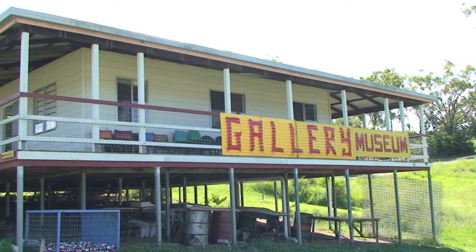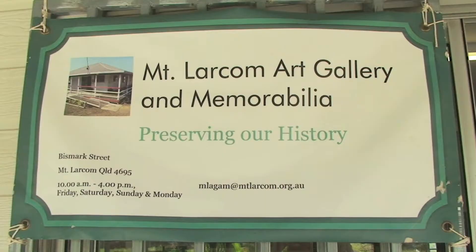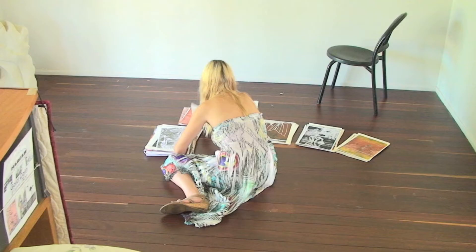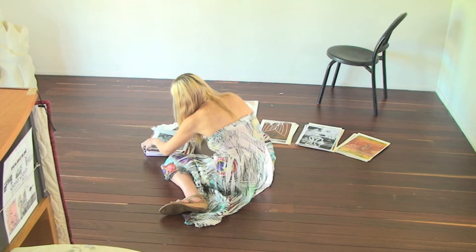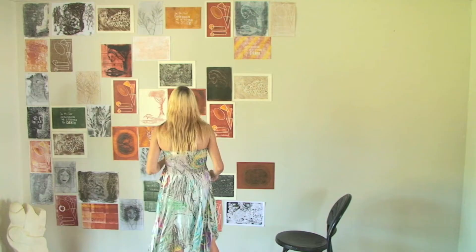It's my first go at printmaking in general. My first set of prints has become my first exhibition. It's been a very steep learning curve — lots of successes and lots of failures in between. Hoping that today is one of the successes.